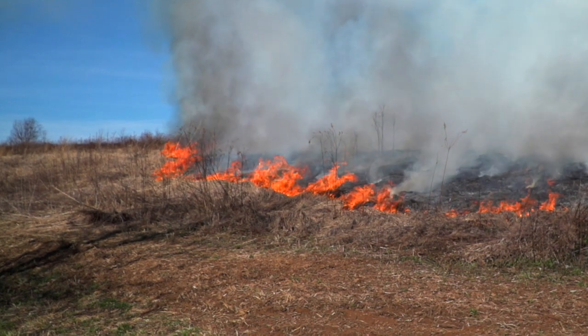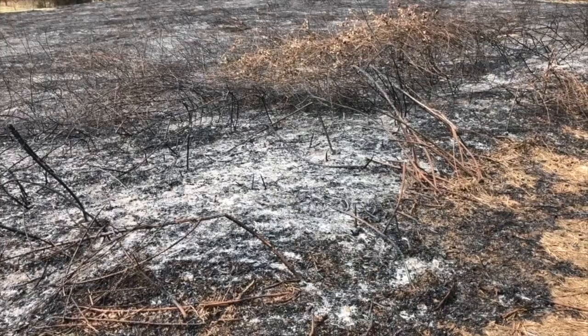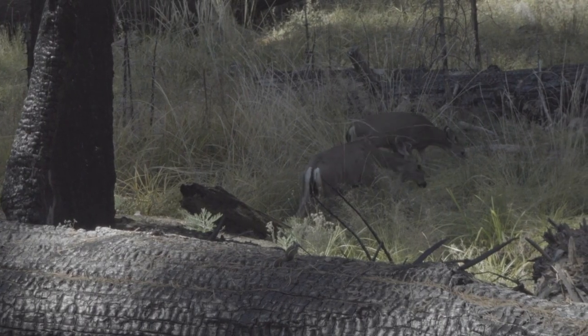At first glance, a fire may seem like a devastating event for a forest or prairie. However, periodic fires can be beneficial for the environment as well.